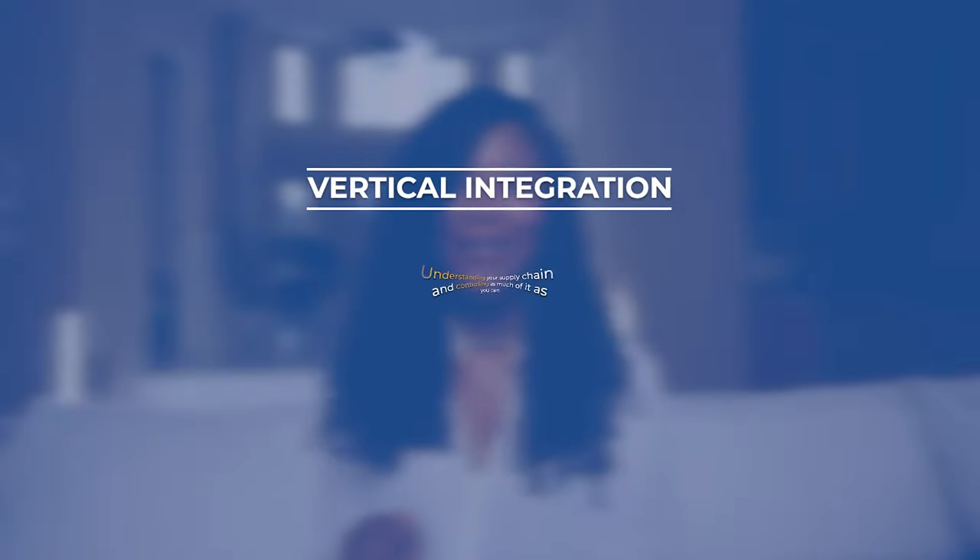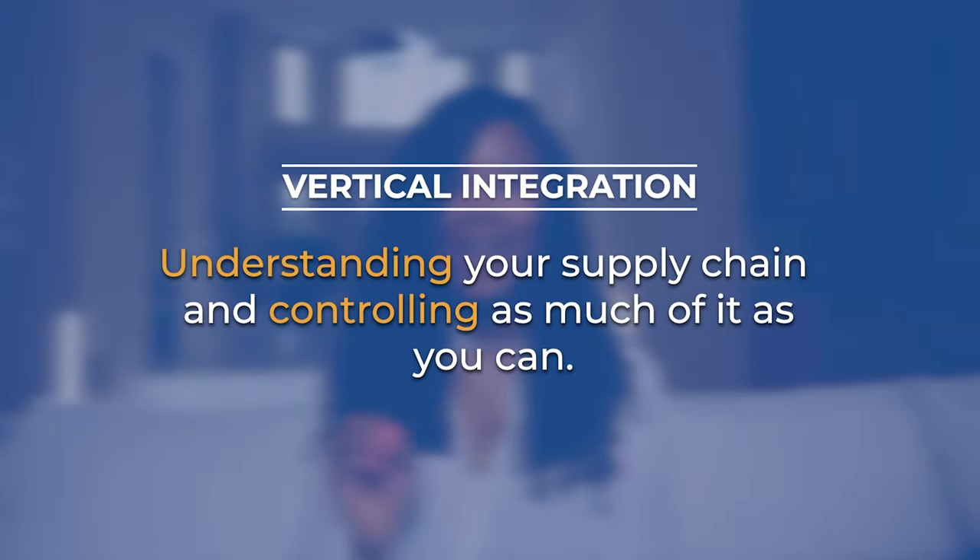My DSP business made millions of dollars through a business concept known as vertical integration. Vertical integration is about understanding your supply chain and controlling as much of it as you can.